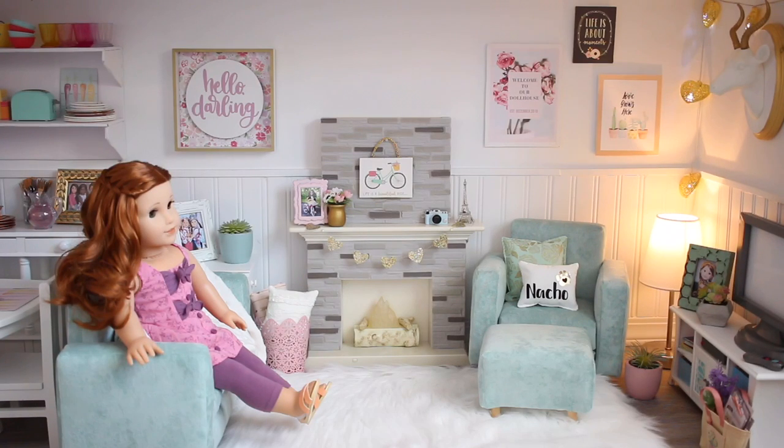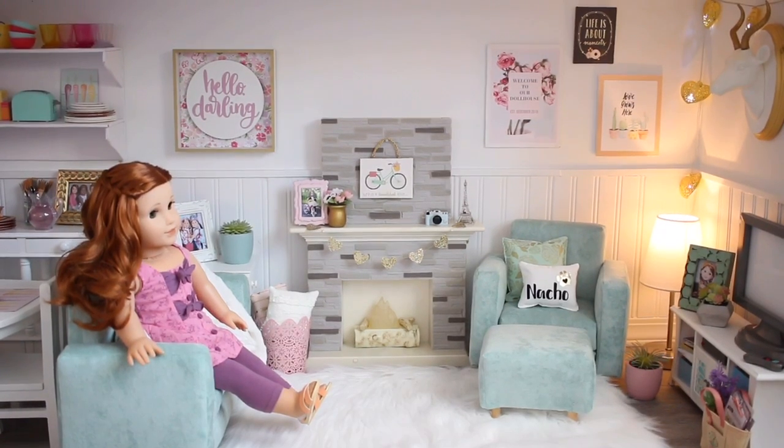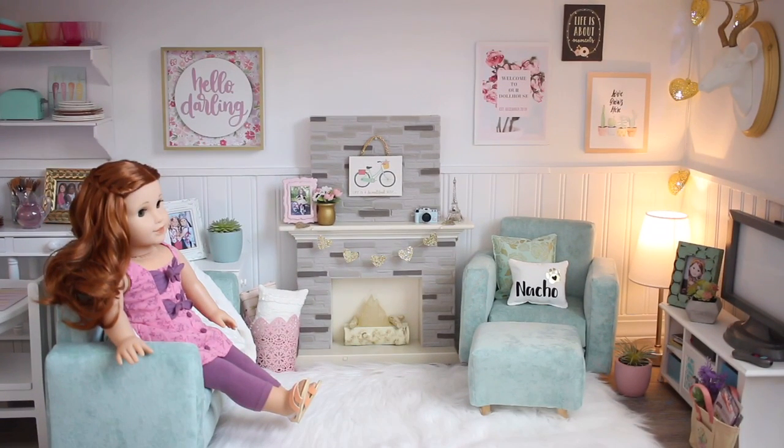I hope you guys enjoyed this video and loved seeing my doll living room up close. Don't forget to like and subscribe if you enjoyed this. If you want to see all the other rooms in my dollhouse, stay tuned for lots more videos coming up. I'll be doing a tour of my doll bathroom next. Thank you guys so much for watching — I'll see you in the next video. Bye!